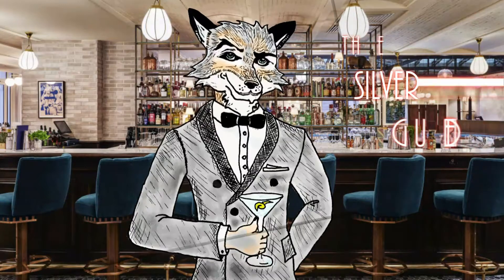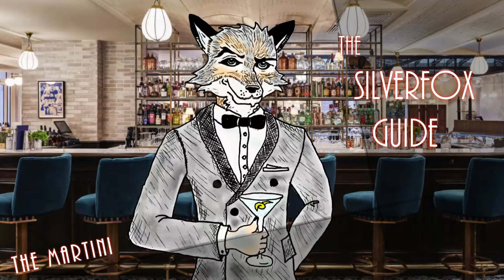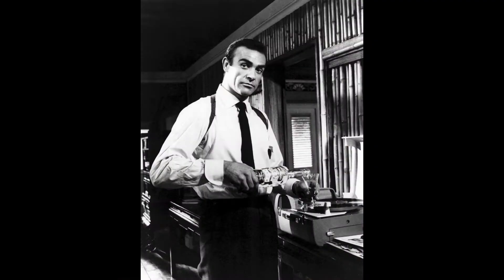Hello, and welcome to the Silver Fox Guide. Through these videos we're going to explore the history of cocktails. When people think of cocktails, the classic image that comes to mind is the martini — it has that quintessential image of style and sophistication, with a history that goes back to the 19th century.